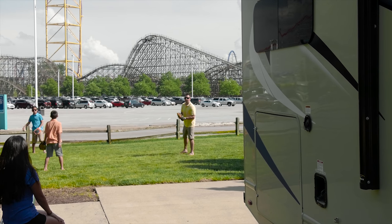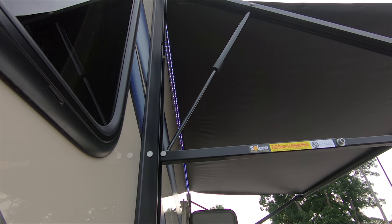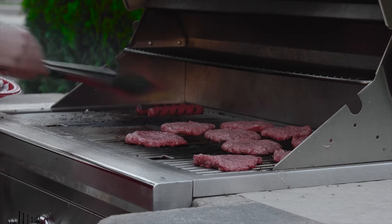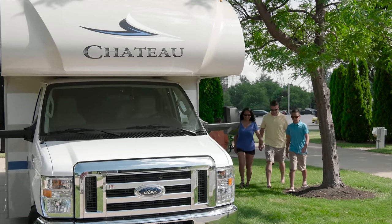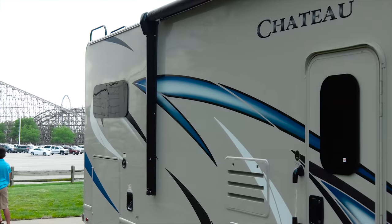Outside, you don't have to go far to have fun. Enjoy time under the power awning, catch the game on the TV, or sit back and enjoy some music with the Bluetooth-enabled sound bar. Use the exterior propane connection and throw some good eats on the grill.